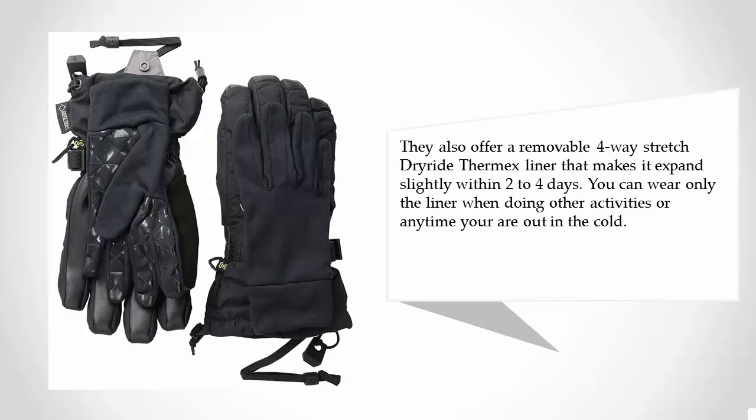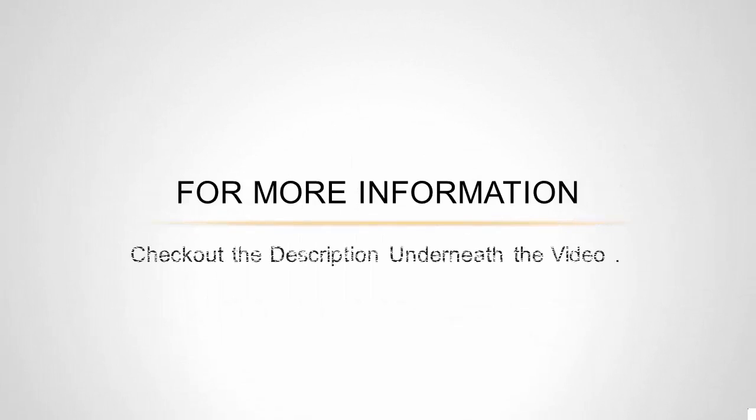You can wear only the liner when doing other activities or anytime you are out in the cold. For more information, check out the description underneath the video.